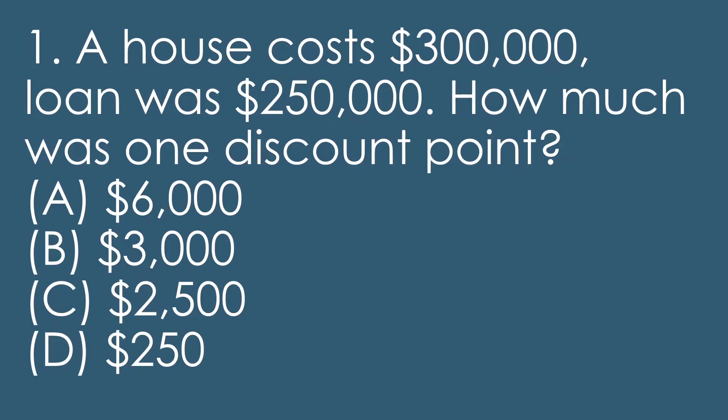A, $6,000. B, $3,000. C, $2,500. D, $250.